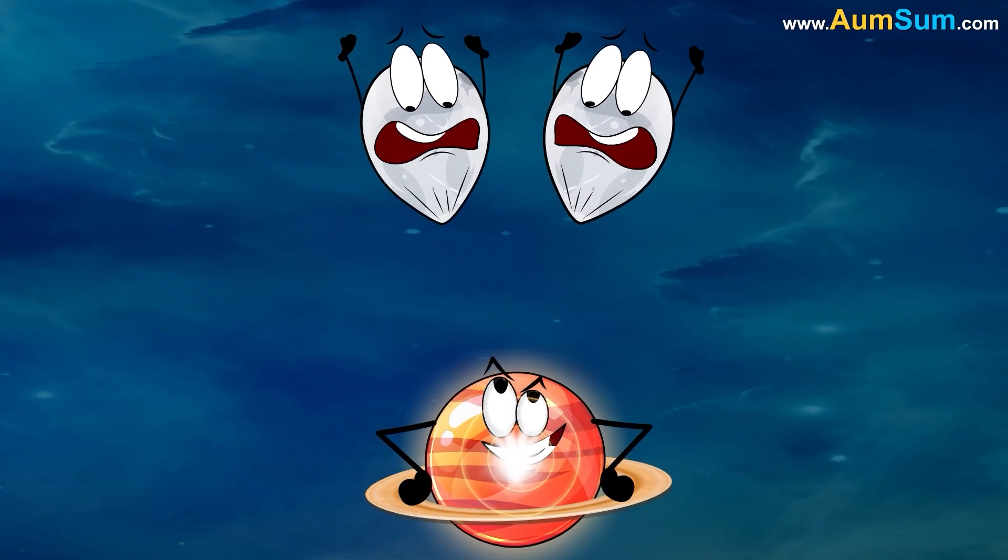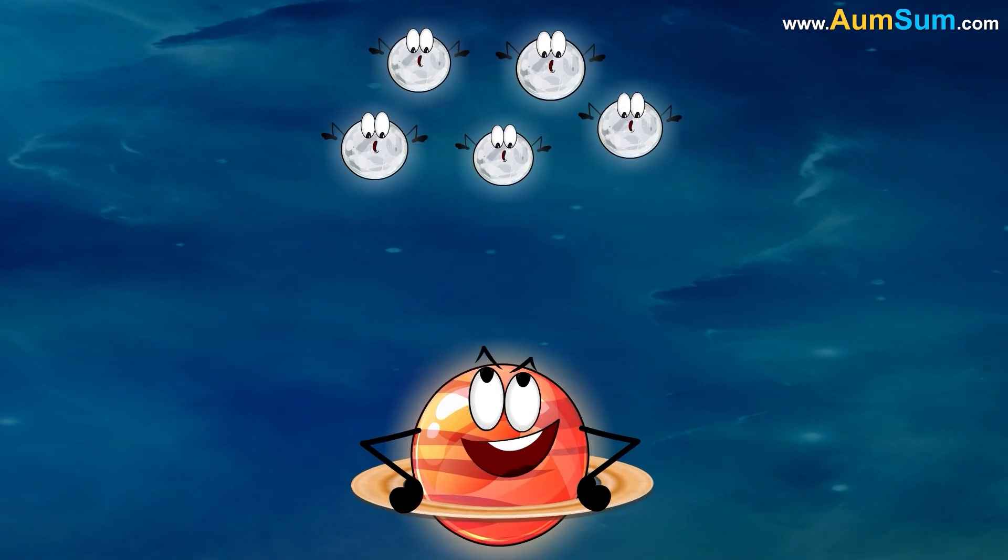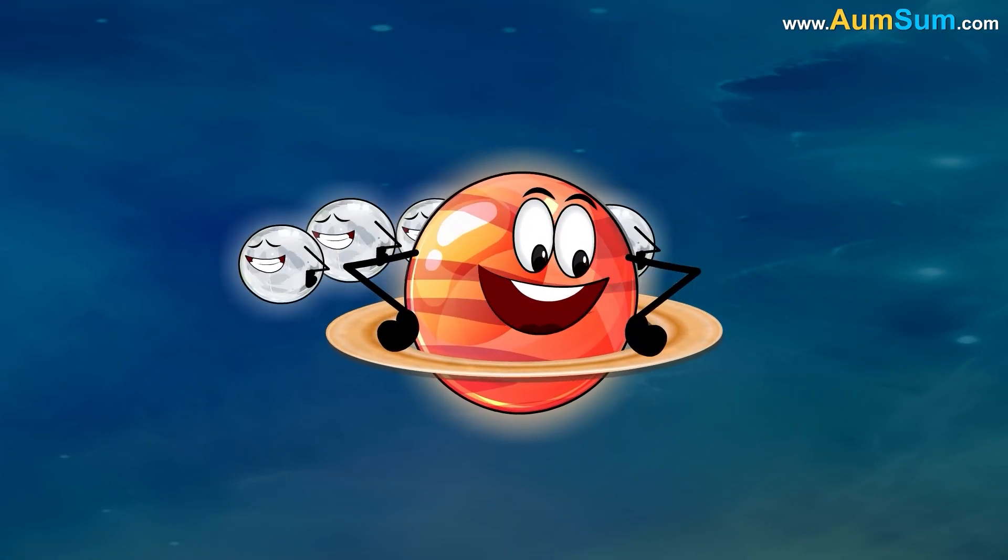Lastly, it is believed that Saturn's early moons may have shattered into pieces after colliding or straying too close to Saturn.